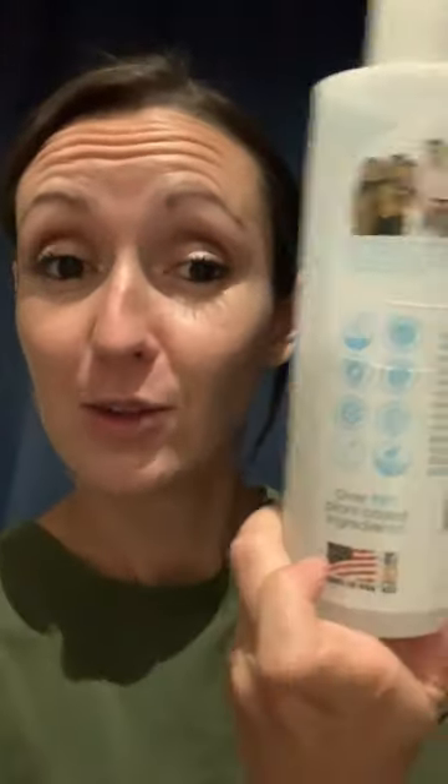I would highly recommend this to anyone who's considering getting it. As you can tell, it's completely empty because we use it so much.